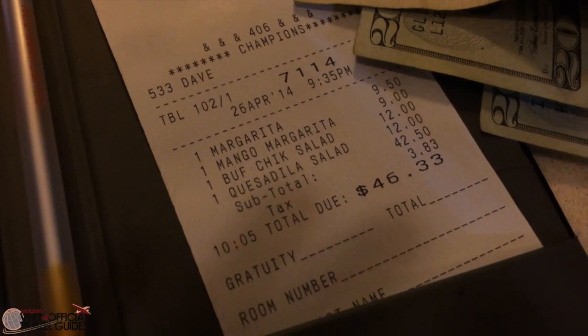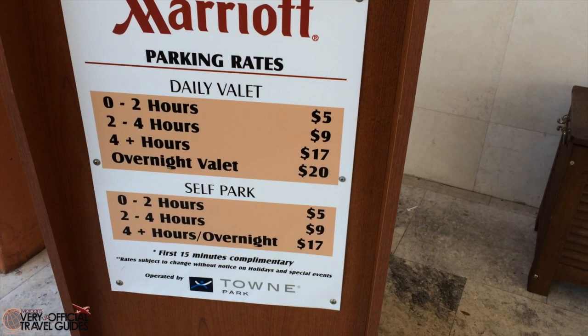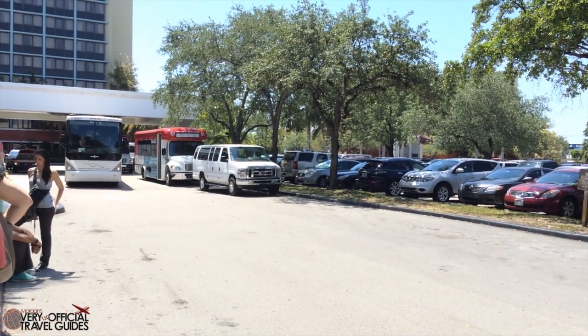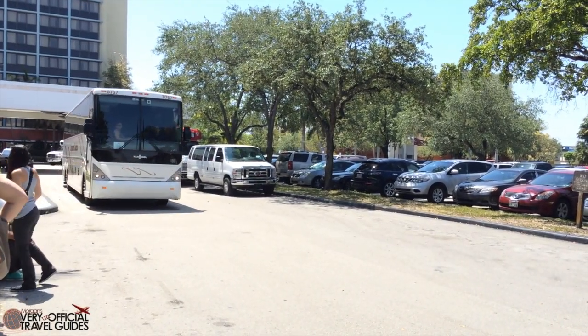Something that definitely is pricey is the cost of parking your car — $17 for overnight self-parking. Now we know how they're making their money. But overall, we had a great stay at the Marriott Miami Airport and I would have absolutely no problem staying there again.